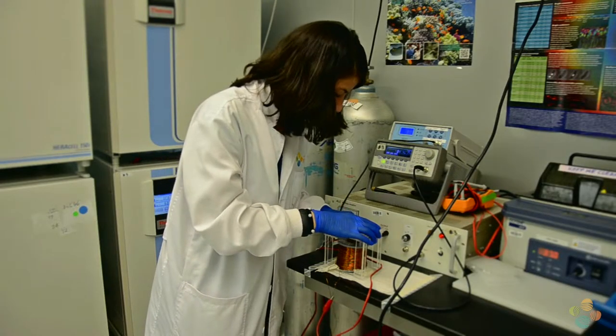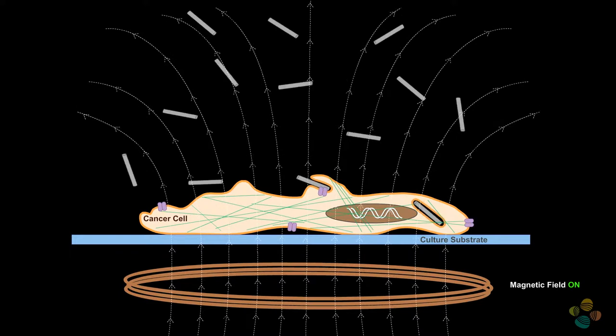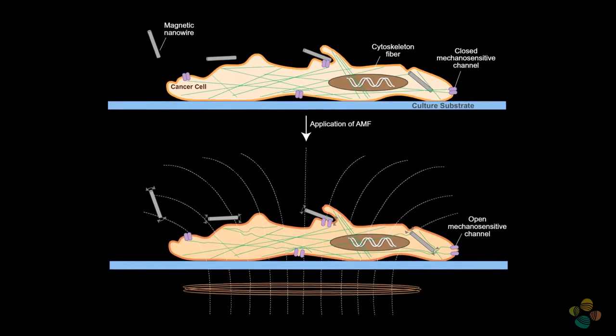The nanowires are exposed to a magnetic field that changes in direction all the time, and as the nanowires behave like a compass needle, they follow the magnetic field direction and that causes them to vibrate. If those nanowires are in contact with the cancer cell, the vibration kills the cell.